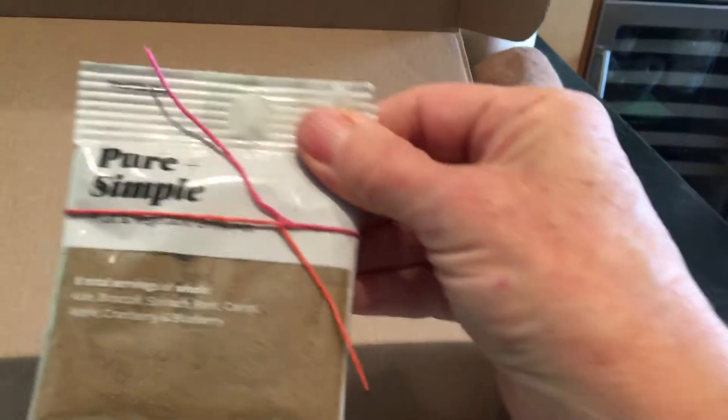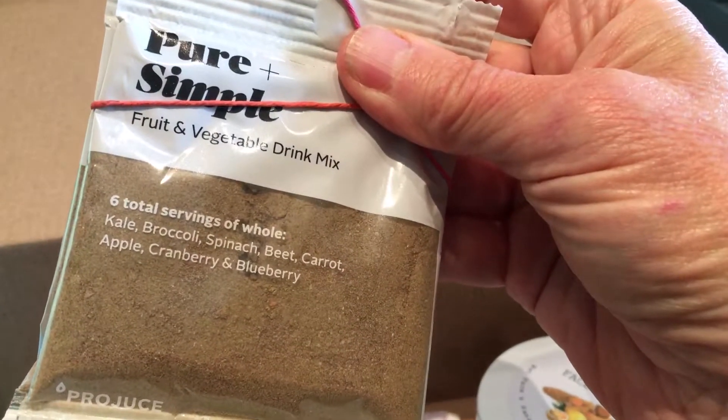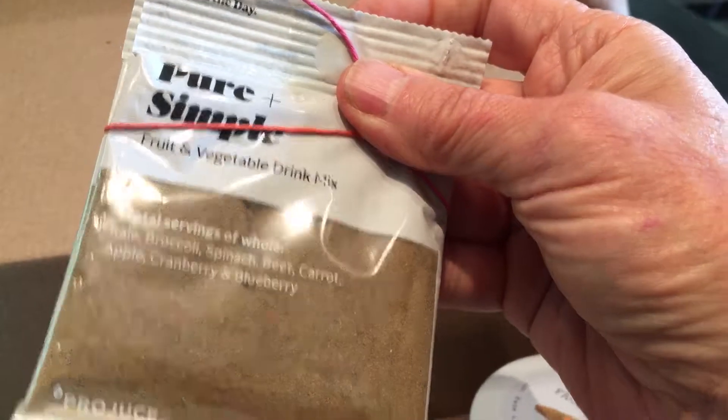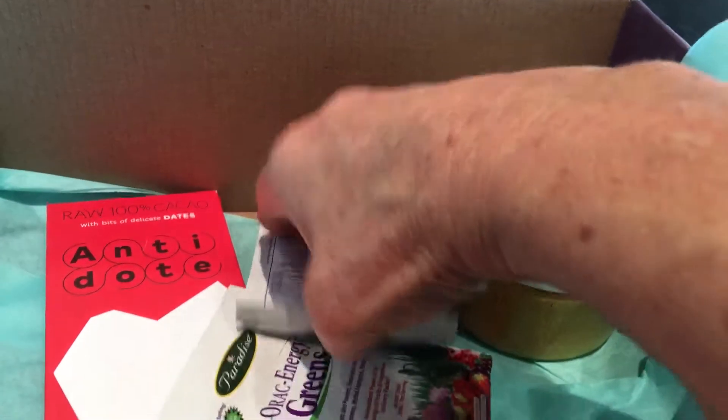And a couple more packets — pure and simple, fruit and vegetable drink mix. Kale, broccoli, spinach, beet, carrot, apple, cranberry, and blueberry. I really hope I like this one — haven't tried it before.